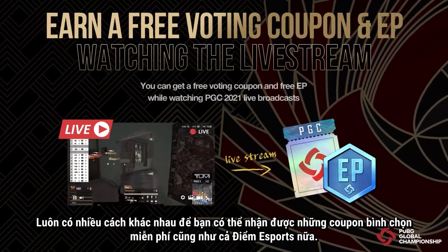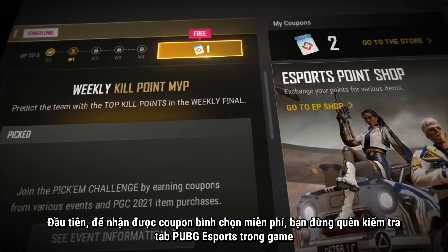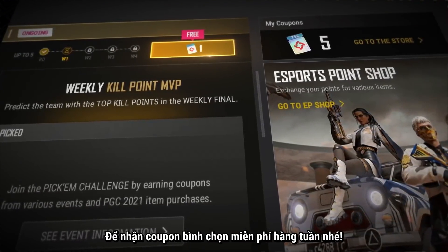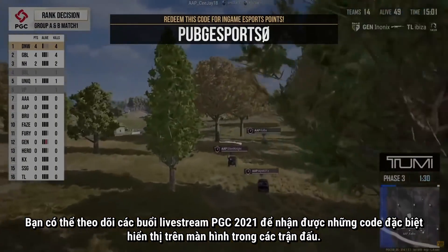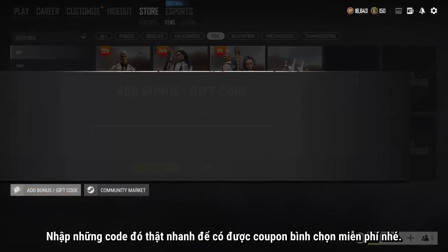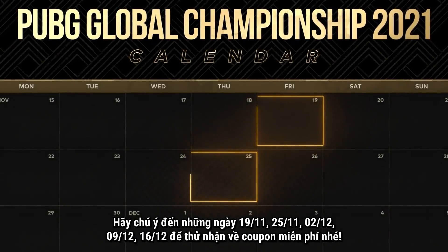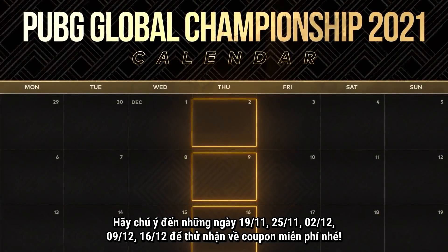There are also ways for you to earn free voting coupons as well as free bonus EP. First, to earn free voting coupons, make sure you check out the PUBG Esports tab in-game for free voting coupons every week. You can also tune in to PGC 2021 livestreams for a special code that pops up during the games — redeeming a code fast enough will grant you another free voting coupon. Pay close attention on November 19th and 25th and December 2nd, 9th, and 16th for your shot to win the free coupons.